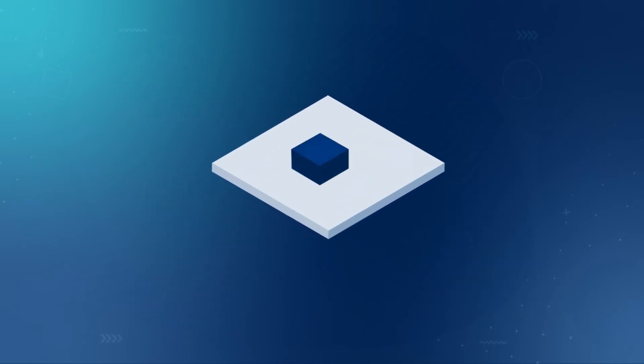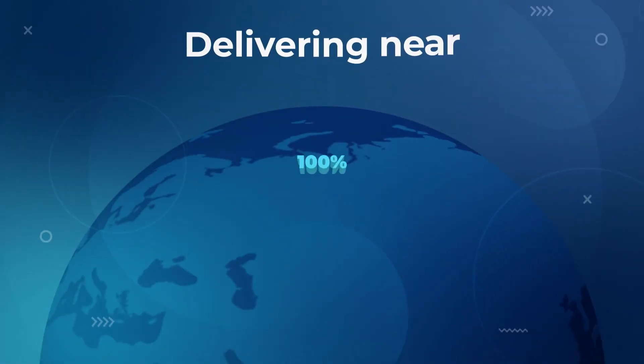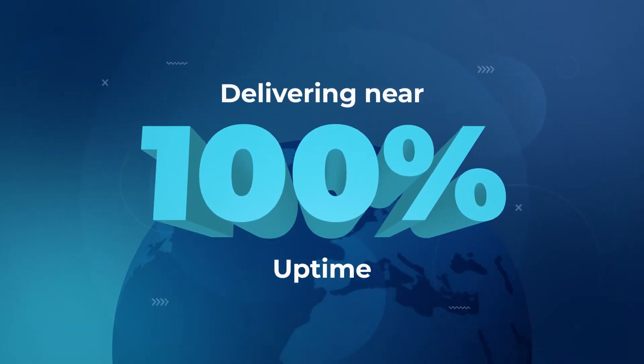And it works seamlessly with SI's award-winning AnyNet connectivity service, delivering near 100% uptime globally.